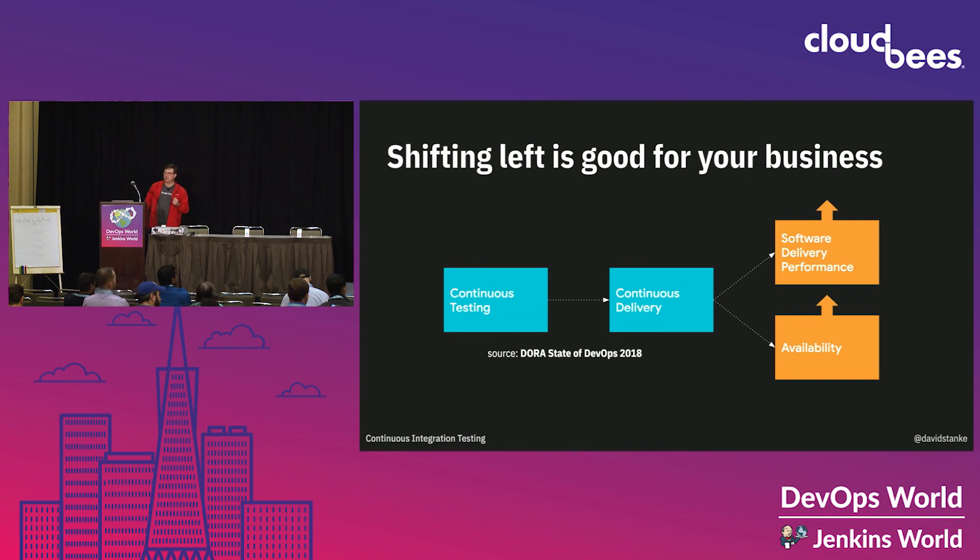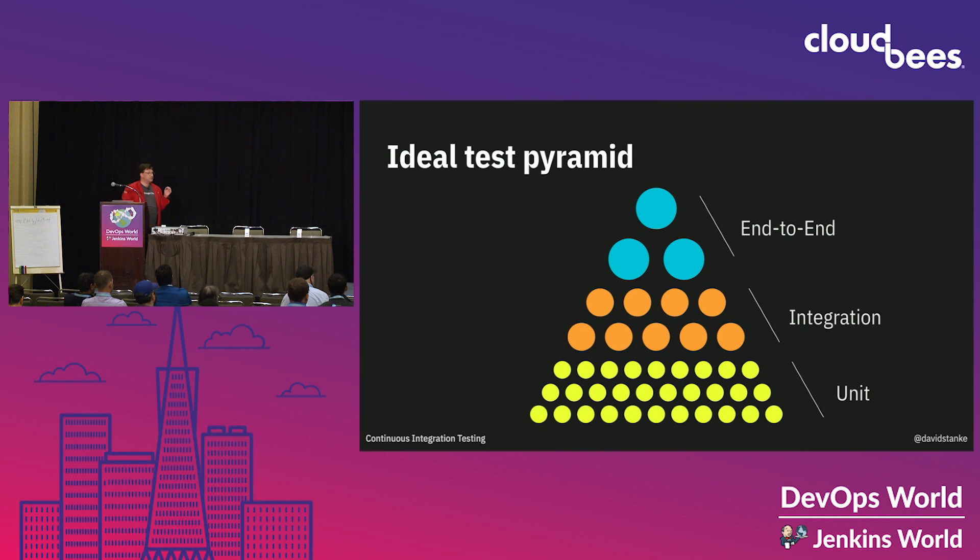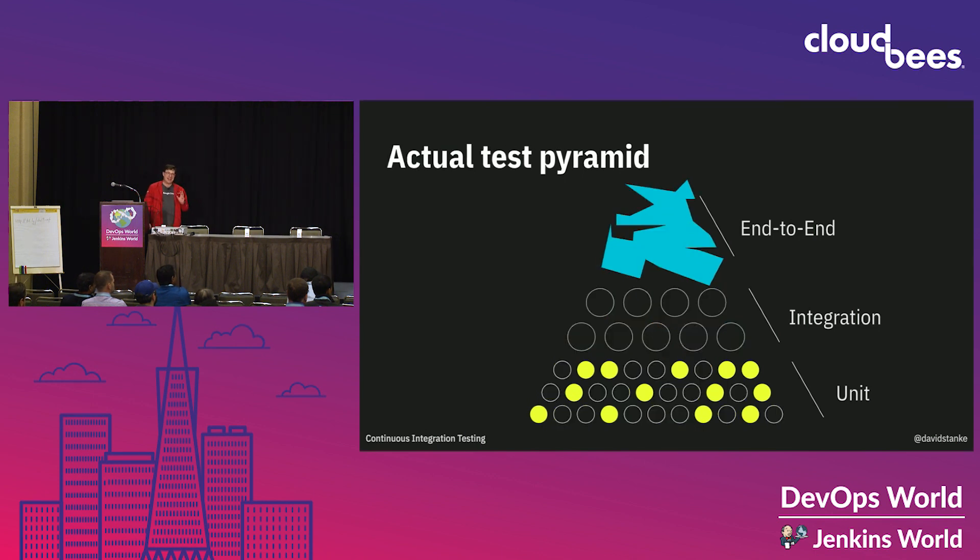So what do we test? Here's the test pyramid. At the bottom, there are lots of little unit tests that run fast and find issues cheaply. Then we have integration tests, where we combine components and see how they behave together. And then at the top is end-to-end tests, where we do a full user journey across multiple interactions. That's out of scope for today, but the techniques we'll look at will apply up to that level as well. Now, this is an idealized test pyramid. In reality, we've got a handful of unit tests, zero integration tests, and one really brittle end-to-end test that is broken all the time, so we just ignore it.